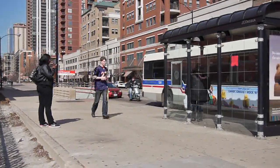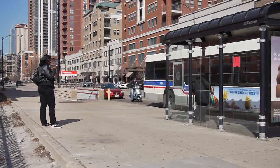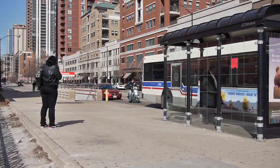Hi, everyone. It's Joe Askins with YoChicago.com. I have just gotten off the Red Line at Roosevelt. I have walked up out from underground, out from the subway, and I'm standing near the intersection of Roosevelt and State Street here in the South Loop.